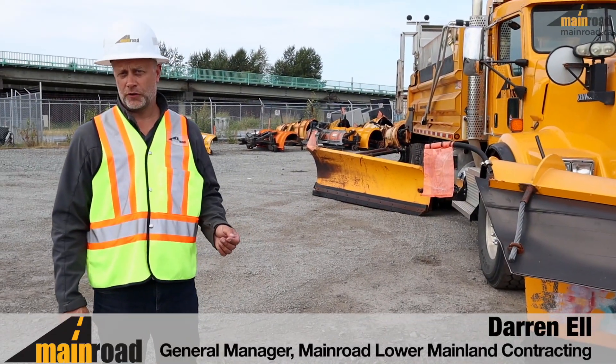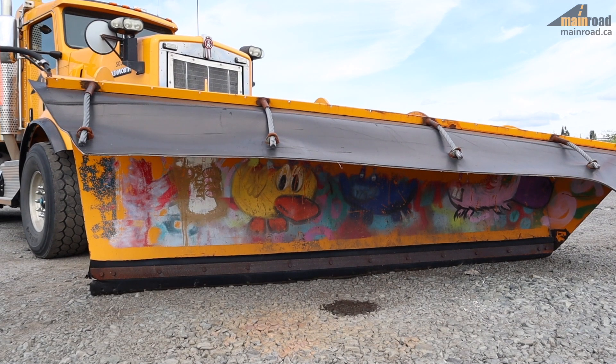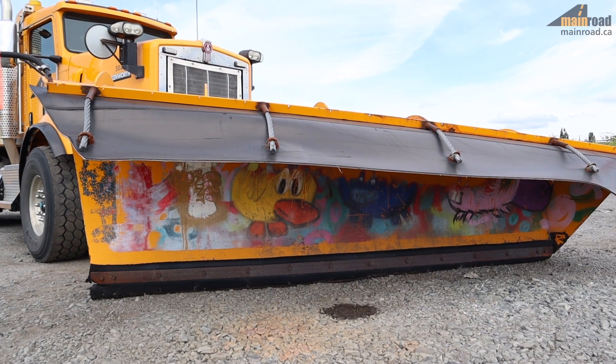This is one of our tandem axle plow trucks. In the front it's got a 12 foot wide funnel plow. It moves a lot of snow very quickly off the road surface.